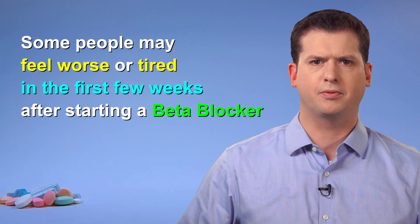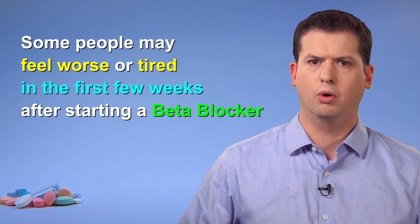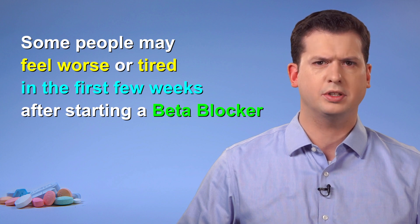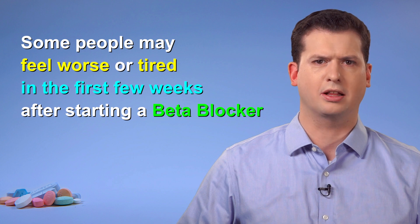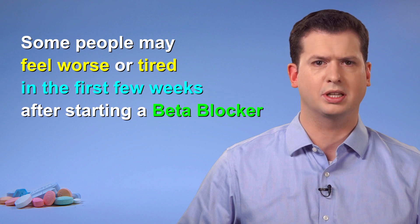Be patient, as some people feel slightly worse or more tired than usual in the first couple of weeks after starting a beta blocker or after a dose increase. To minimize risk for side effects, your care provider will often start you on a low dose and then gradually increase the dose over time. When taken regularly, its protective role can help prevent further hospital admissions and help you live longer with fewer symptoms.